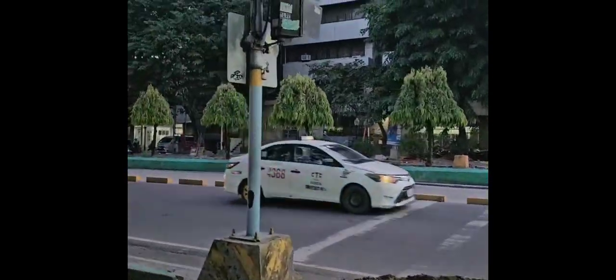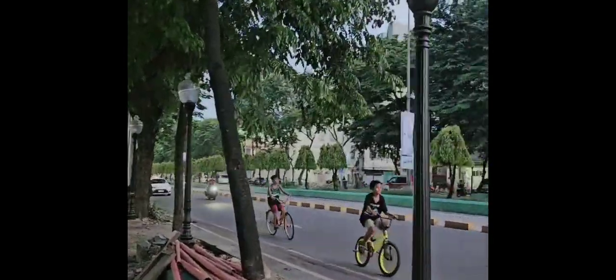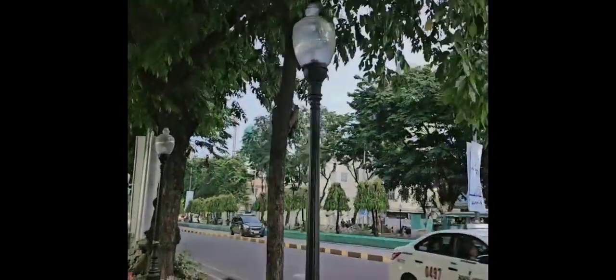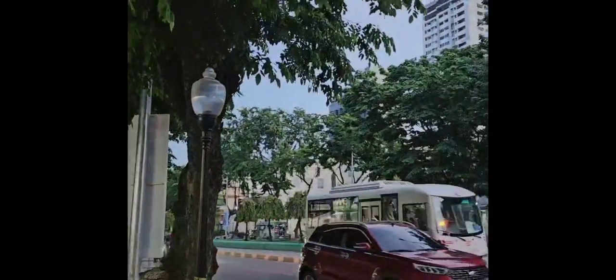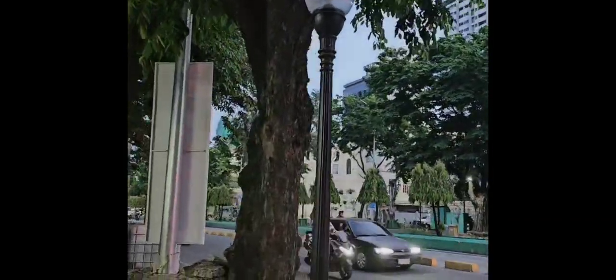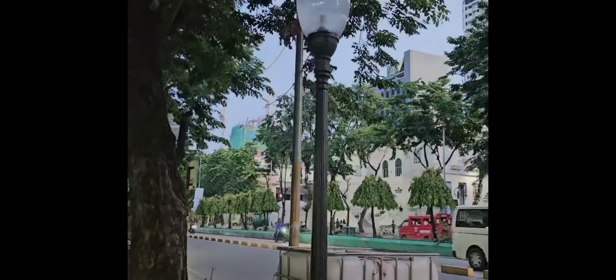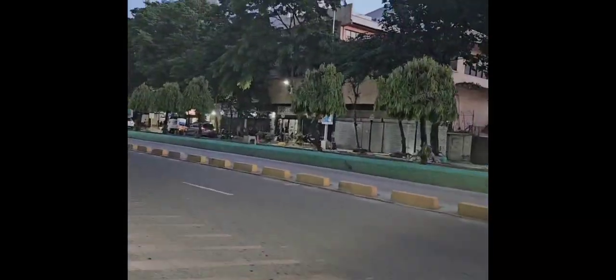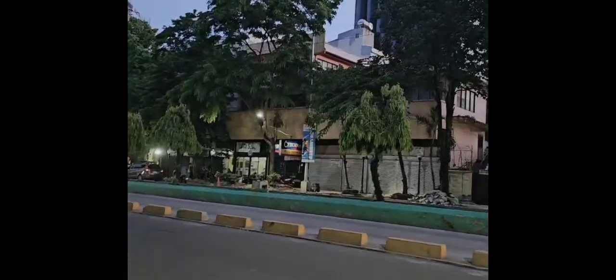The lampposts are still there — or rather, already there — because there was an order to remove all these lampposts. I don't know the reason, but they're helping keep the roads well lit during the night. Over on this side, it's almost finished.